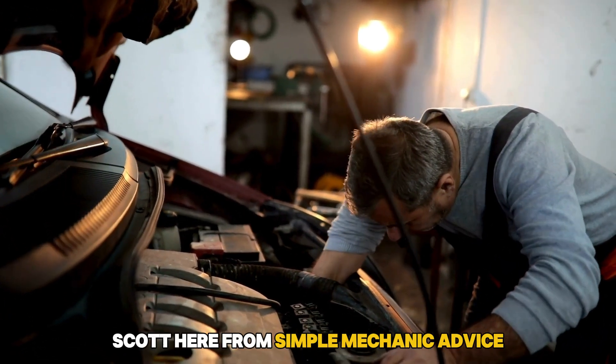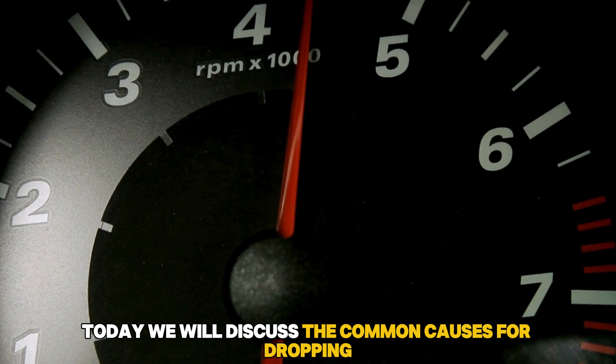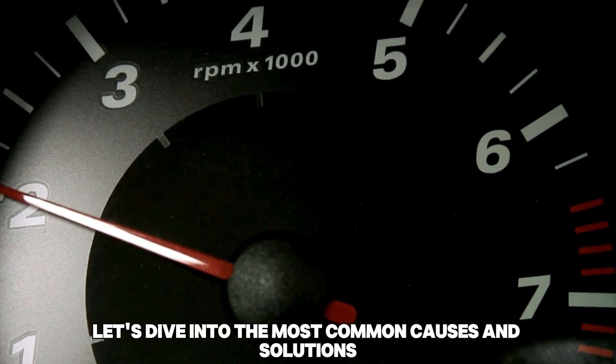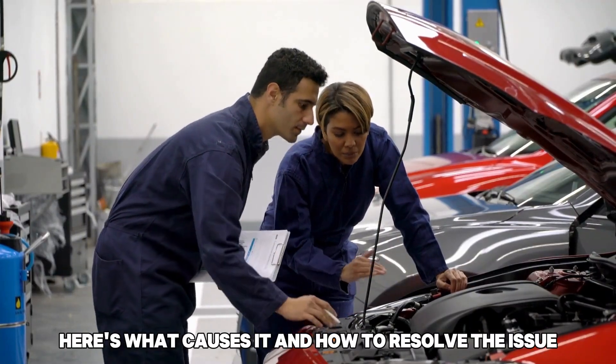Hey everyone, Scott here from Simple Mechanic Advice. Today we will discuss the common causes for dropping RPM while driving. Let's dive into the most common causes and solutions — here's what causes it and how to resolve the issue.